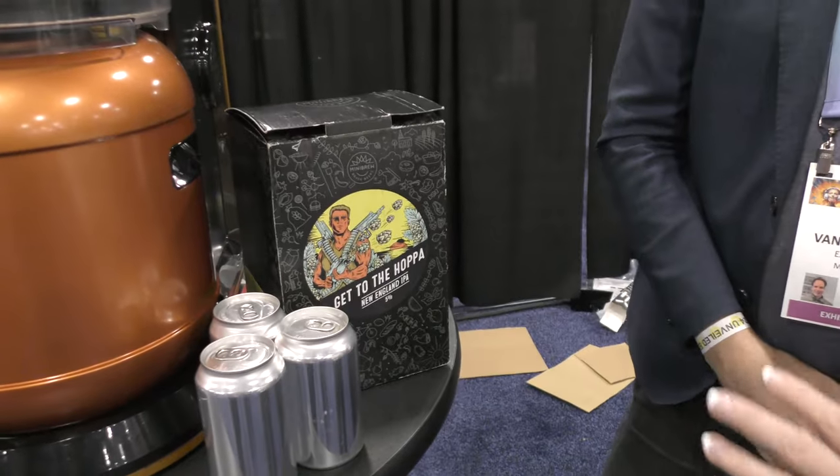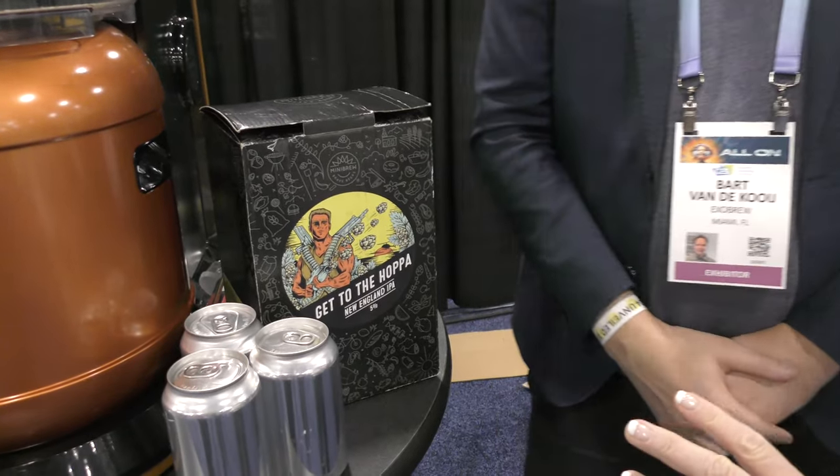This one on the right — the box says 'Get to the Hopper.' It's a stylistic representation of someone who might look like Arnold Schwarzenegger — he's got machine guns, but they're actually shooting hops. Great logo, great tagline. That's a New England IPA; if you were to buy 'Get to the Hopper,' that's what you'd be making.